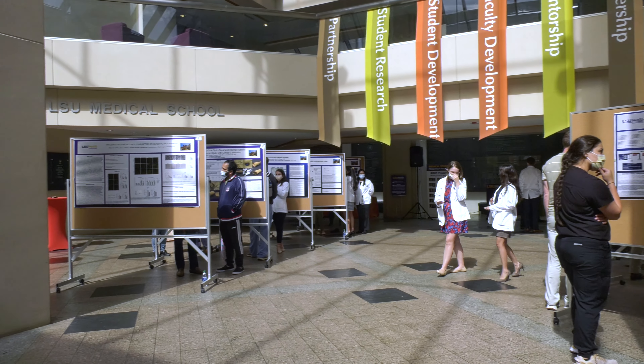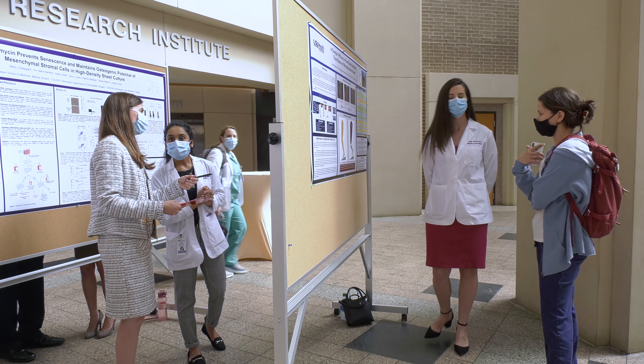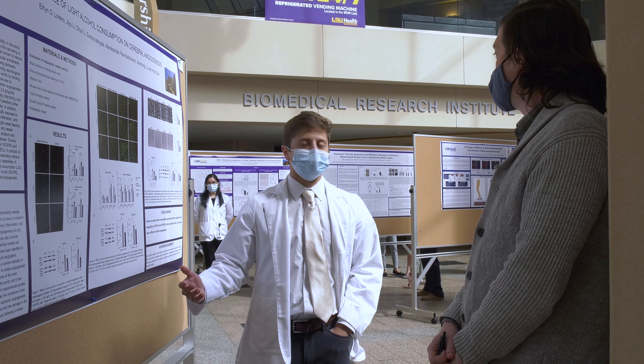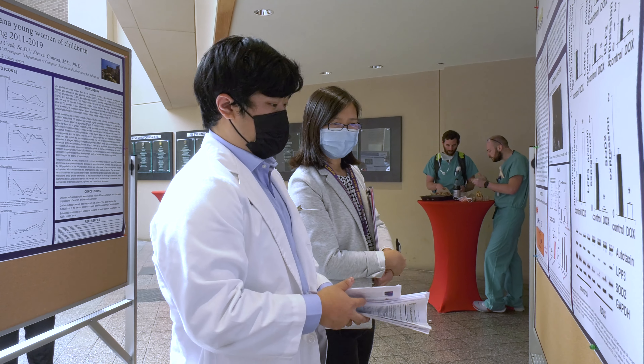The Medical Student Research Program is an opportunity for our students to spend part of their summer doing research with a faculty mentor. They spend weeks of the summer, usually between first and second year, working with a mentor on a project. At the conclusion of the program, we have the research fair where they can present their research to other students and faculty, and be judged on it as well.